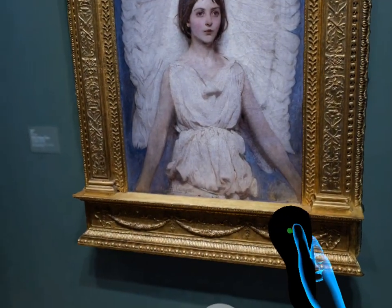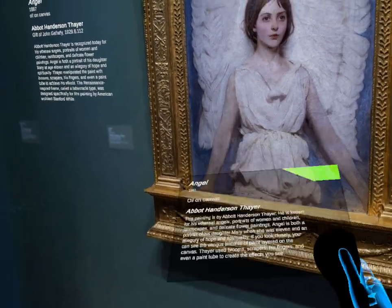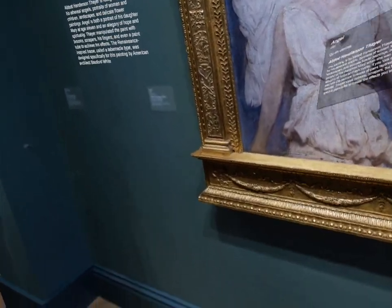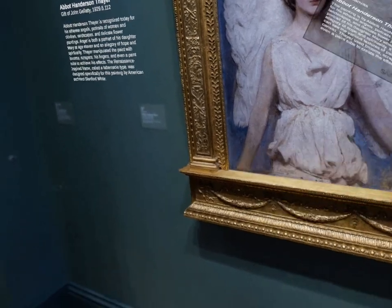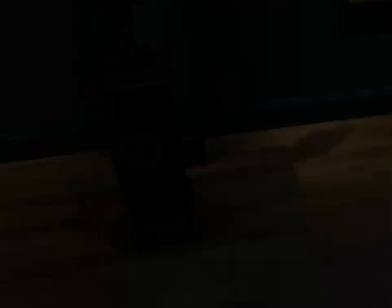This painting is by Abbott Henderson Thayer — this is his daughter. He is known for his ethereal angels. This one actually also looks pretty good; it has almost like a natural 3D effect. I'd like to see this in person just to see — I would imagine that's how it looks in person as well.